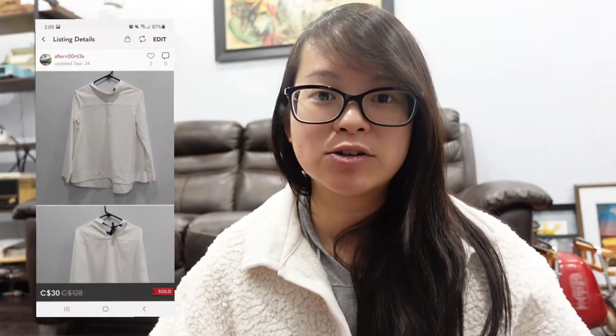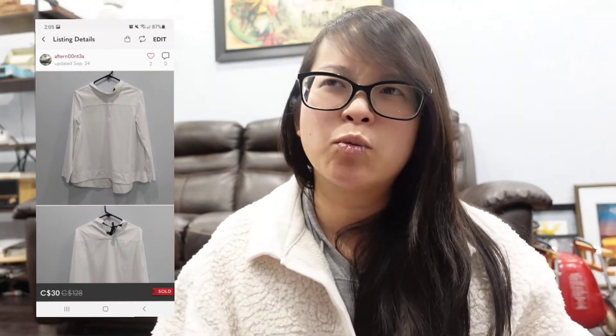This is a COS white blouse with a tie back. When I was listing it I was kind of regretting picking it up — it looks really plain at the front with just minor detailing to the back. But I received an offer of $30 which I accepted and it took 10 days to sell.